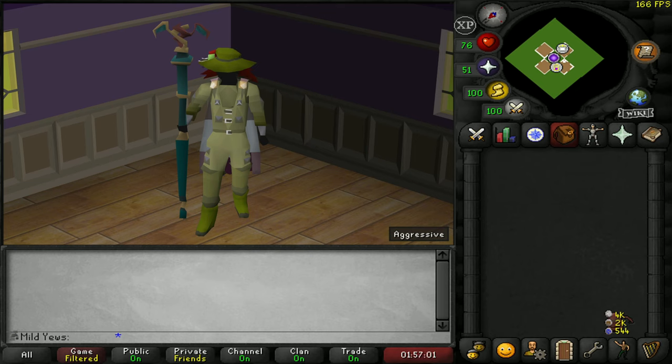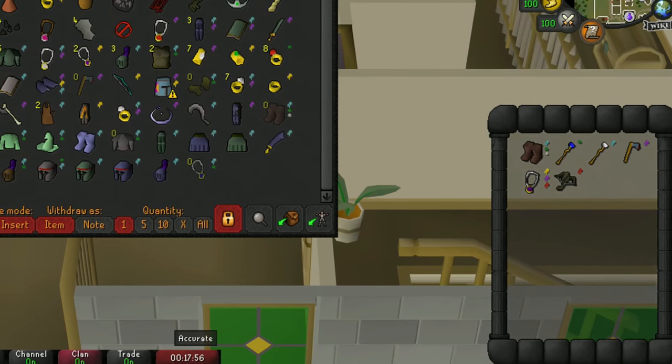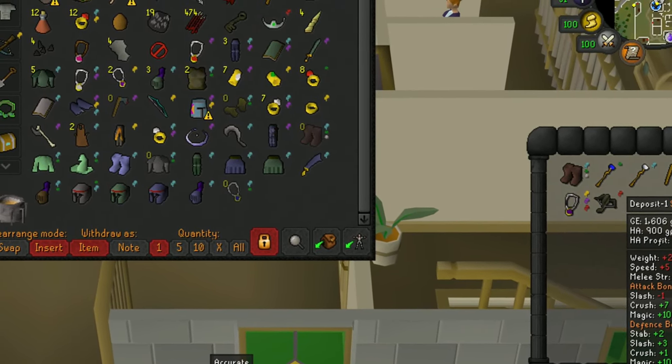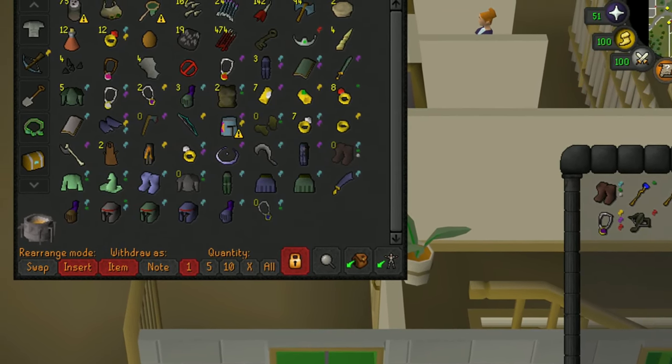The next plugin I'll talk about is called Emote Clue Items. For each tier of clue scroll there are usually steps that will require you to perform an emote with certain items equipped. These items are usually pretty junk and this causes a lot of stress while playing an Ironman because you never know which items you may want to keep for the future.